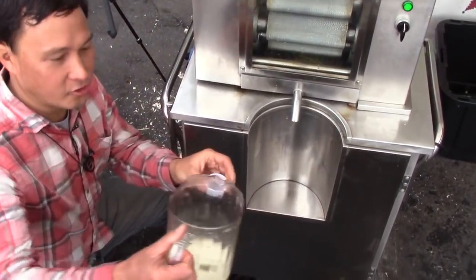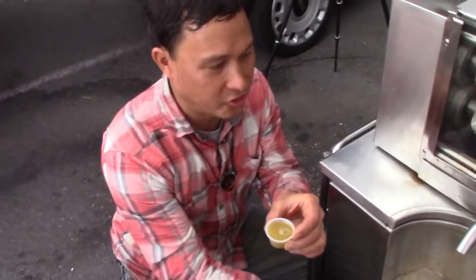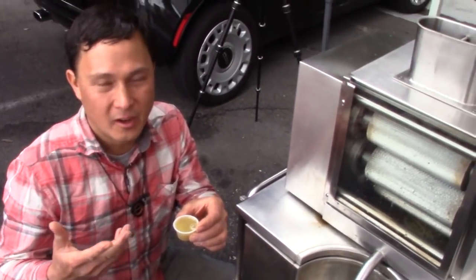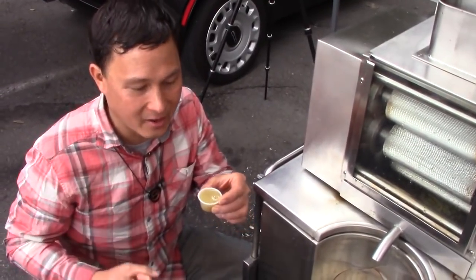Now we're going to go ahead and try the cane juice I just made. Really, as long as the juicer juices cane juice, the taste is actually based on how good the cane is, not how good the juicer is, because the juicer is extracting everything out of it.